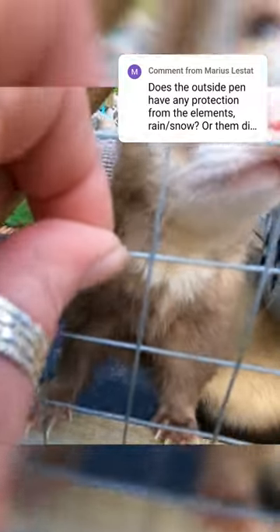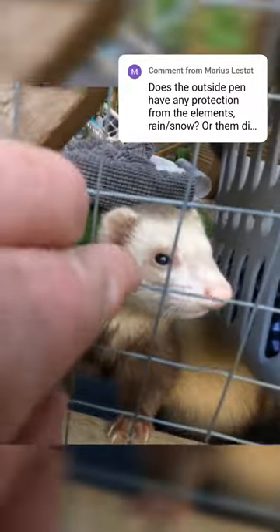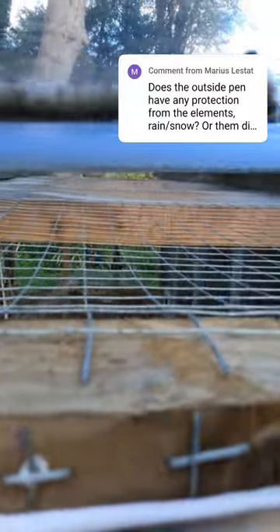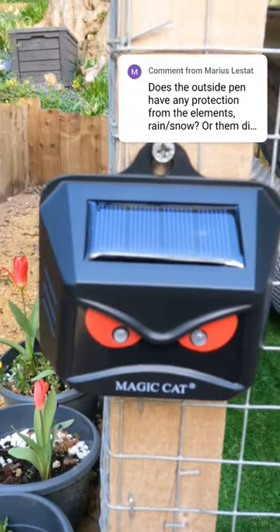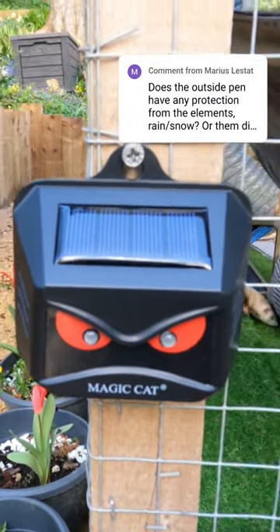I've used 19 gauge galvanized steel mesh here and as you can see it's really really tough. There is also a completely enclosed top. We did have some fox visitors recently and so we tested fox deterrents. They flash at night and it's just enough to keep the foxes away.